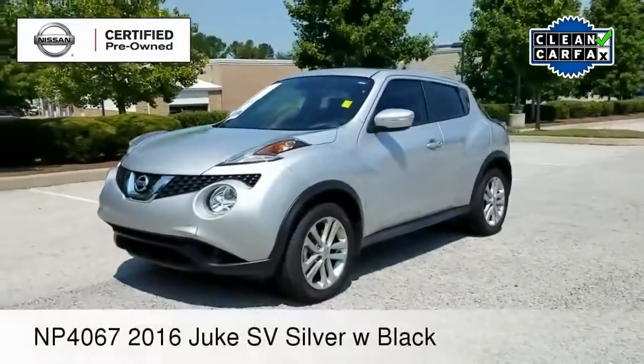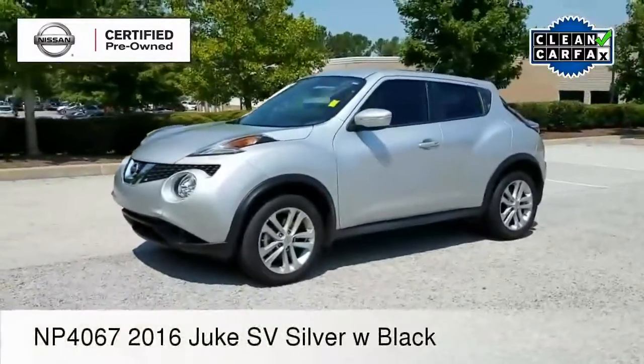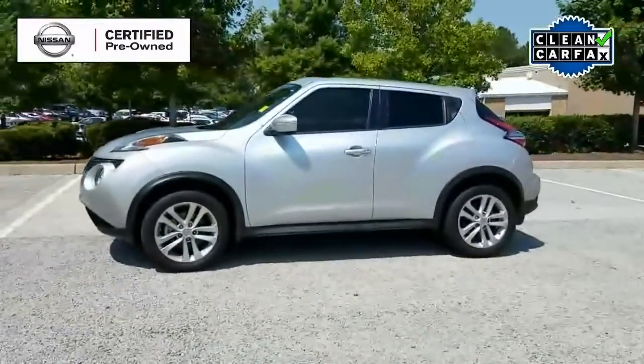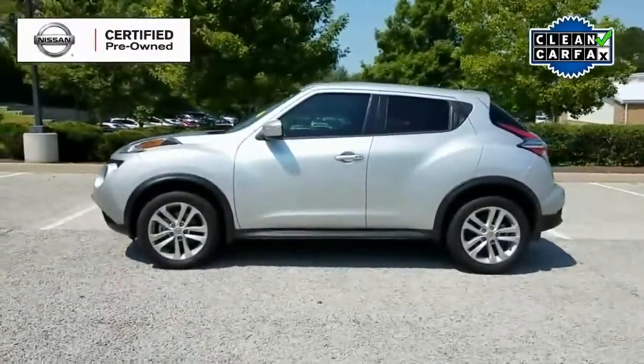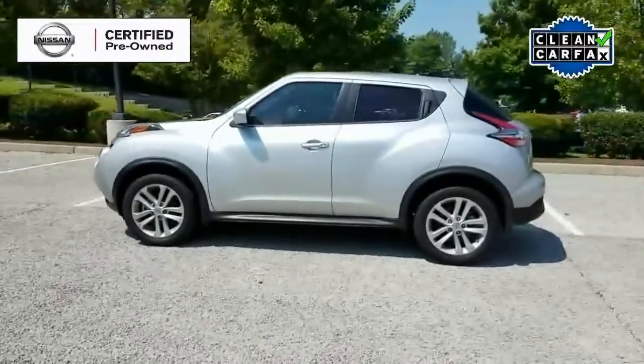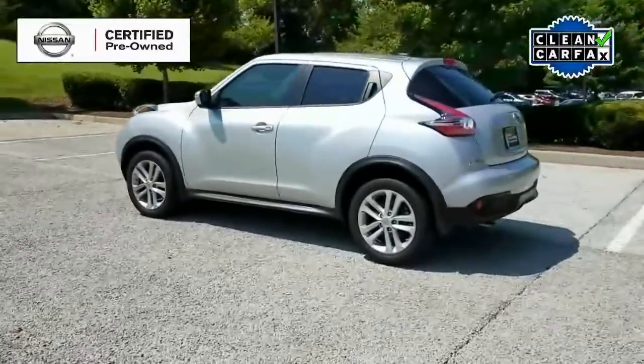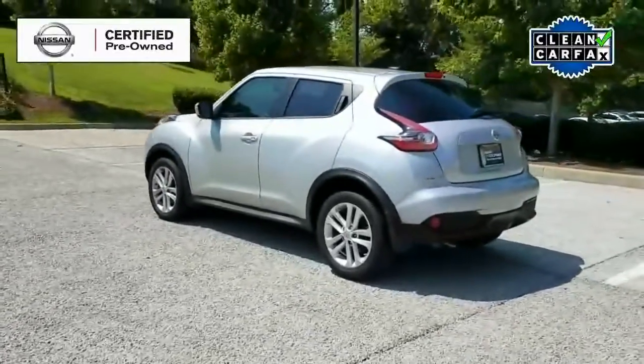Hi everyone, it's your pal Hubie here once again at Nissan Cool Springs. I'd like to welcome all of my crossover shoppers today. We've got a sharp one to take a look at. Thanks for taking a moment out of your day to watch our video, and we hope it's helpful in the search for your next crossover.